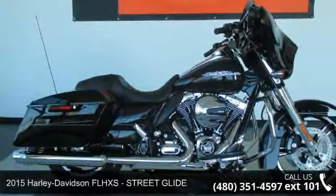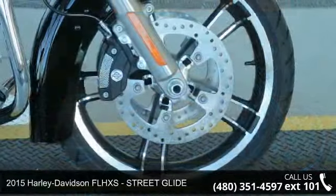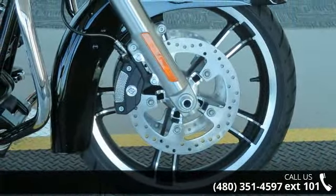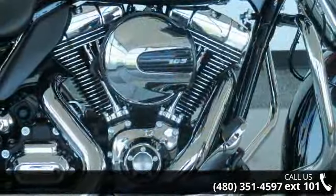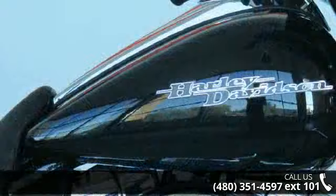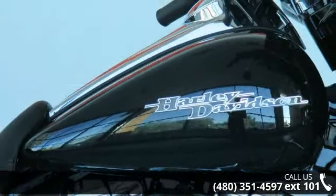Check out this 2015 Harley-Davidson FLHXS Street Glide. This is the motorcycle you've been looking for. Low mileage is an important factor in your purchase and this vehicle delivers a low odometer reading. A test ride is waiting for you. Call now to schedule an appointment to our dealership.